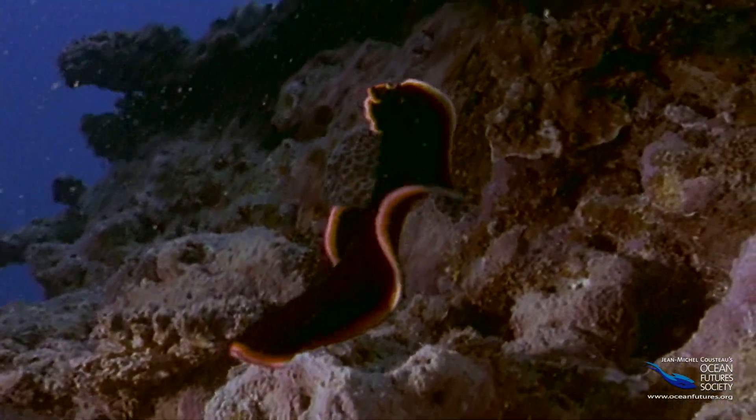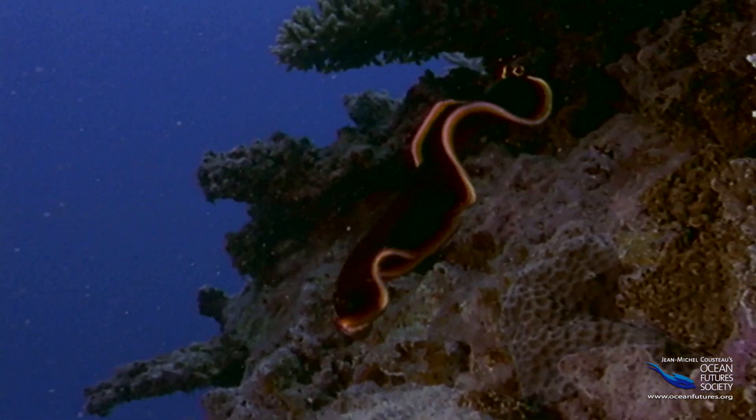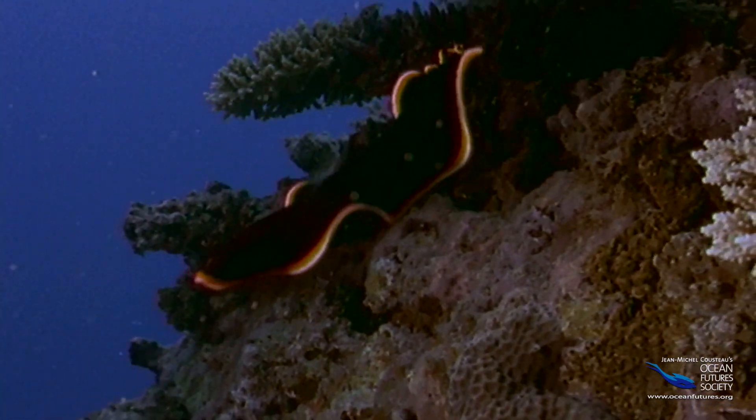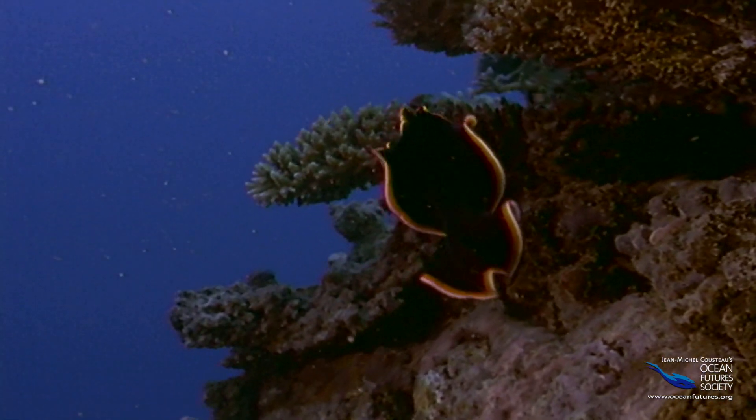This flatworm is one of the simplest animals in the sea, but it's a genius when it comes to doing the wave. In fact, it can turn its whole body into a wave — which is easy when you don't have any bones.